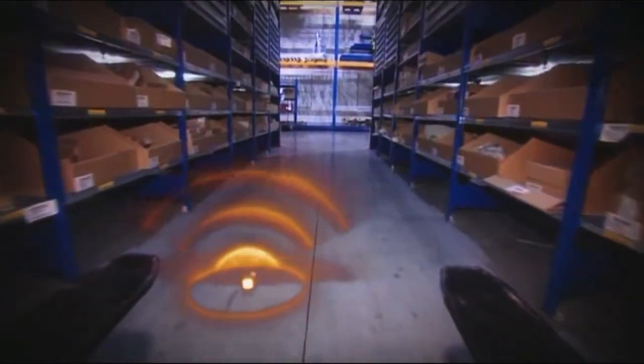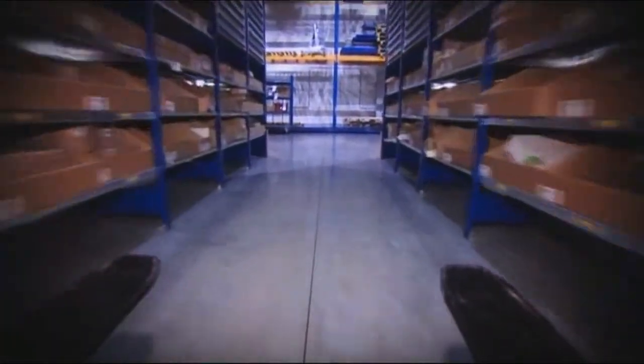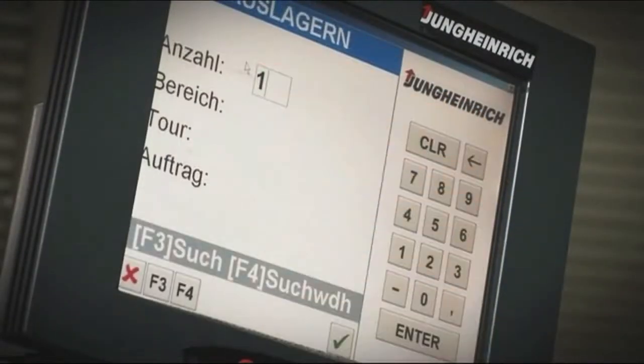This way the truck drives precisely to the next destination. A reading device in the truck monitors the signals and determines its position — exactly to the centimeter and more precisely than a GPS. This technology is the basis for the warehouse navigation.